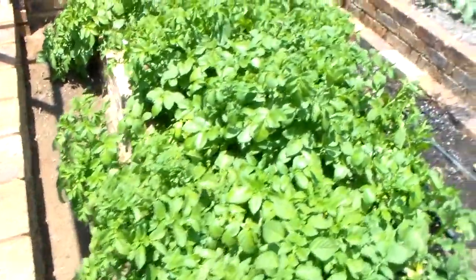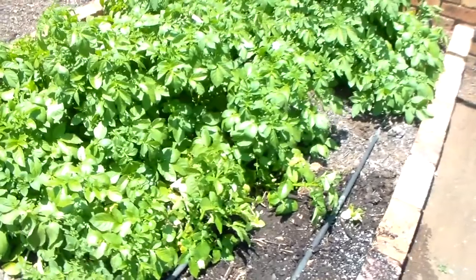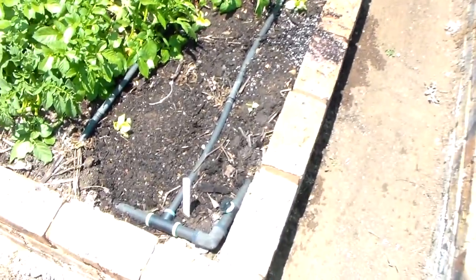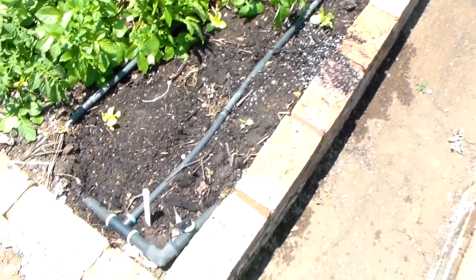These are the two potatoes left over from last year that have taken over this bed. Down here there are only four small lettuce seedlings that I planted this morning.